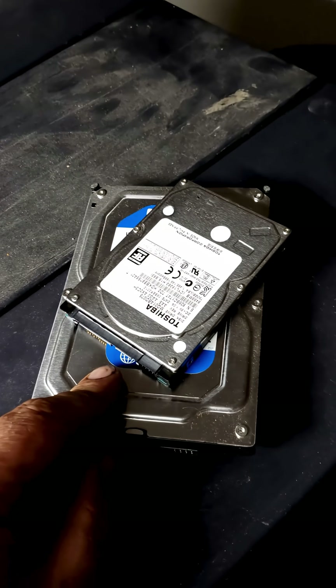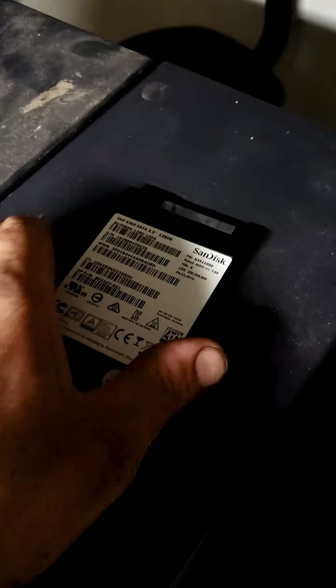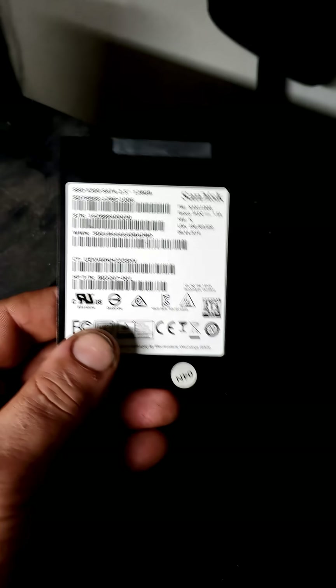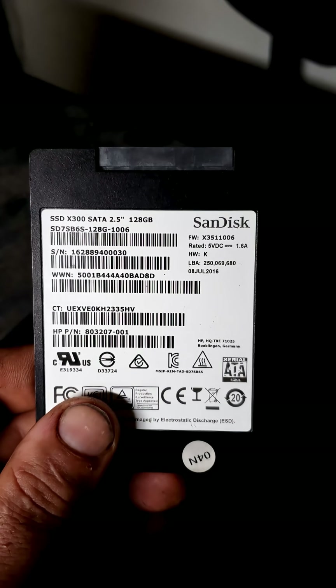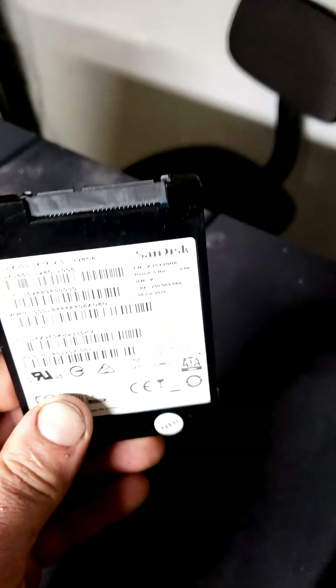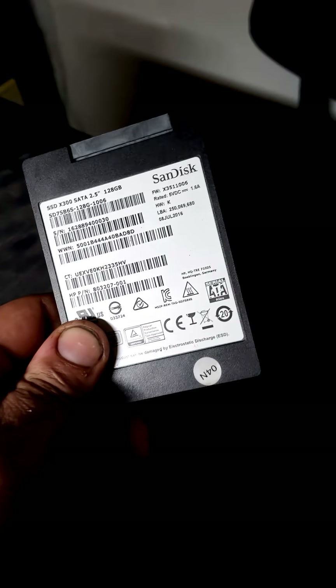Even though laptops got these really nice two-and-a-half-inch drives — whether in IDE or SATA, they were basically identical in form factor. This evolved quickly into the two-and-a-half-inch solid-state drives, like this SanDisk SSD X300 128 gigabyte. It still uses the SATA protocol, but with solid-state these things were much, much faster, much smaller, much lighter, and much more energy efficient.